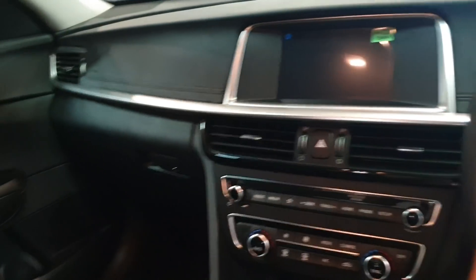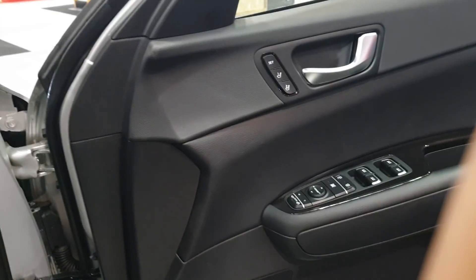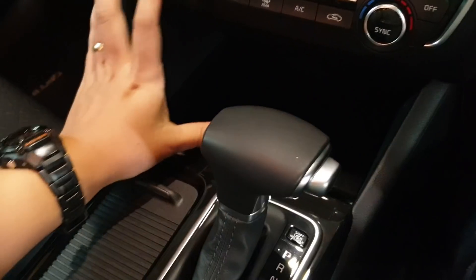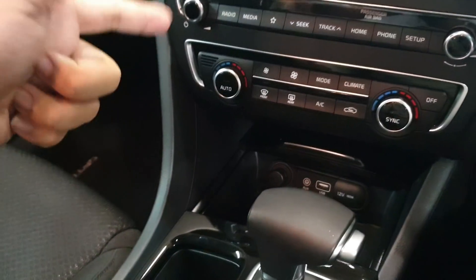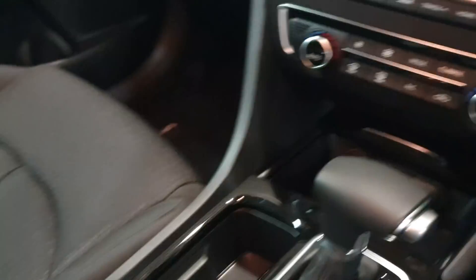Step inside — fabric seats, no big deal for me, I actually like sitting on fabric. The screen seems to have shrunk in size. You still get powered seat adjustment with memory function, and conventional instrument clusters. Build quality is good. The GT gets wireless charging but this one does not. You still get an engine start-stop button and dual-zone climate control.